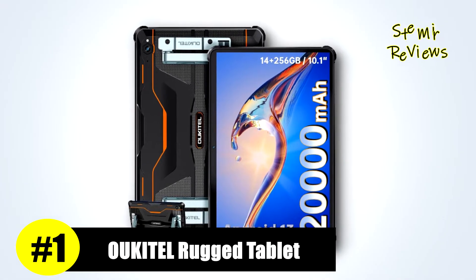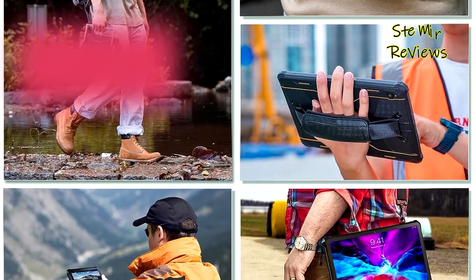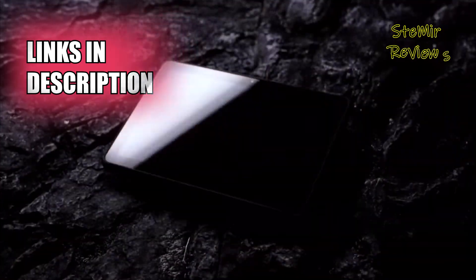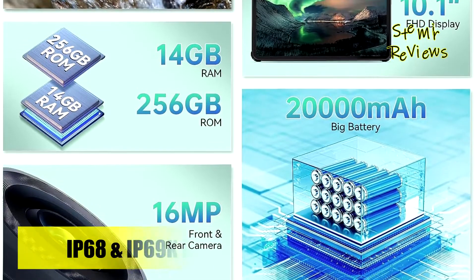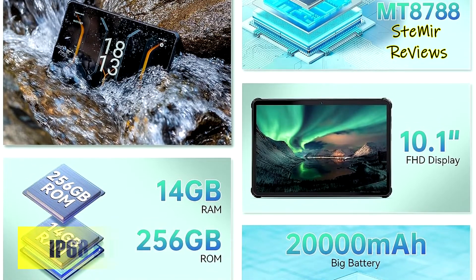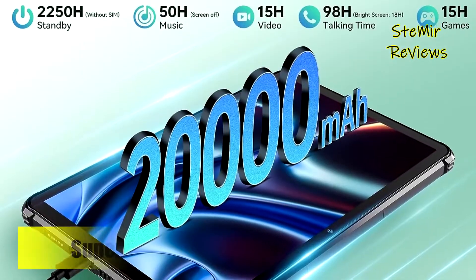Alcatel, a symbol of unwavering commitment to excellence, has consistently demonstrated its dedication to innovation through its impressive lineup of rugged tablet solutions. As an upgrade from the RT2, the Alcatel RT6 rugged tablet boasts a formidable 14GB of RAM paired with a capacious 256GB of internal storage, expandable up to a staggering 1TB using a TF card. This substantial memory capacity enables seamless multitasking, smooth performance, and the ability to handle resource-intensive tasks, games, and applications without any stutter or lag.